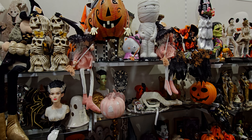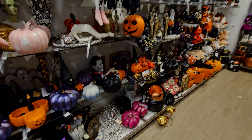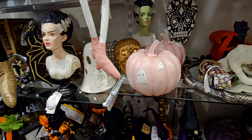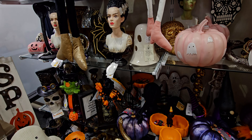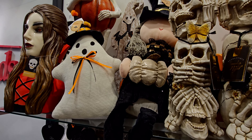Hi friends, welcome back to my channel! It's me Sarah Starr, and I'm at HomeGoods here in Elk Grove, California checking out what is new in store for Halloween. I'm so excited, there's some new items, so let's go ahead and get this store walkthrough started. Thank you so much for joining me.